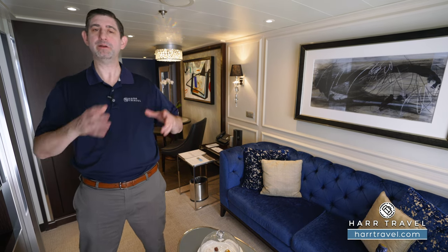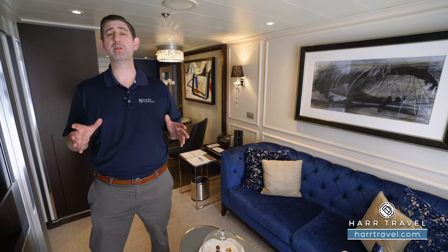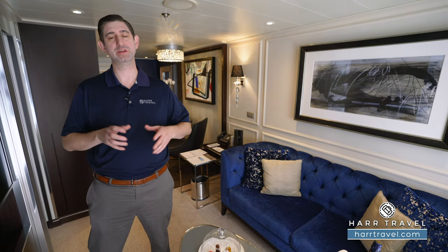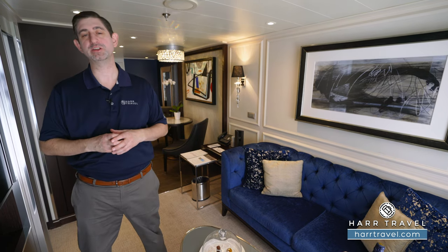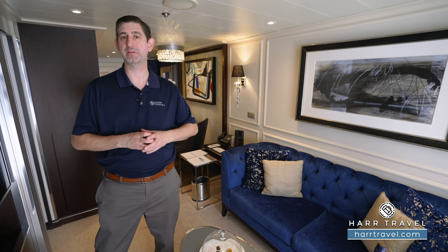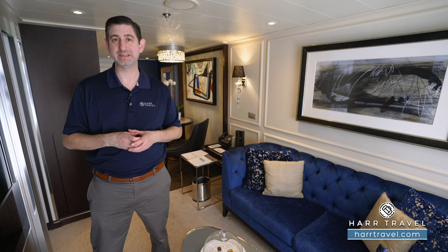Regent is all about inclusiveness and, of course, luxury. You're going to find that it's one of the most inclusive vacations that you can take. It starts with your flights. If you're flying to Europe, Asia, or over to Australia — whether going over the Pacific or the Atlantic — you're going to have included lie-flat business class seats.